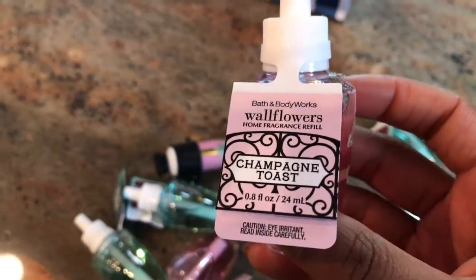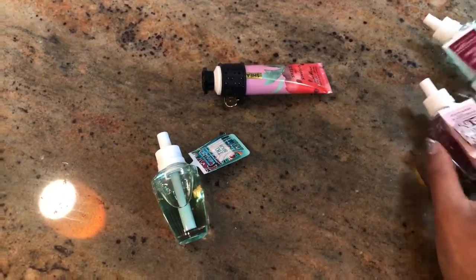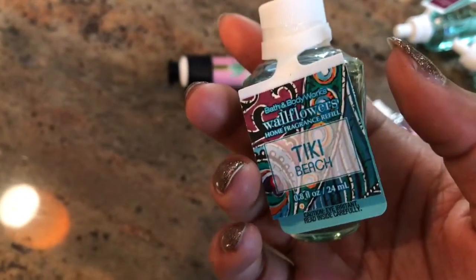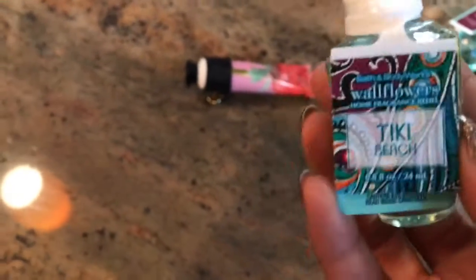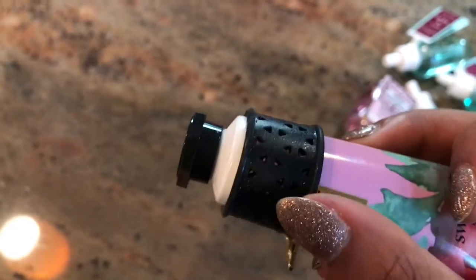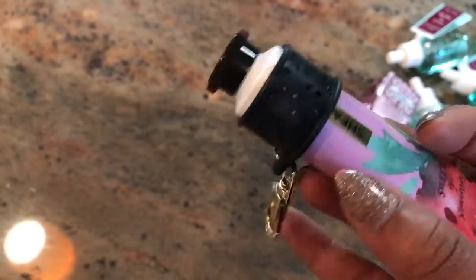I also got another Magic in the Air, another Champagne Toast, and Tiki Beach — which smells like you're on a tropical beach, really really good. I already have one going right now and I'm really enjoying it. I also picked up a Bath & Body Works hand soap and their hand lotion. This one is As Sweet as Strawberries and it smells so good. You can buy these little key chain clip-ons so you always have your lotion when you need it.